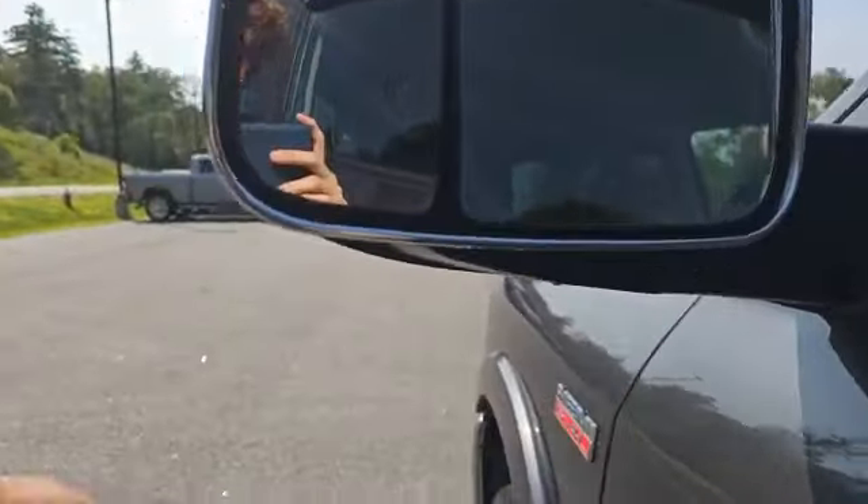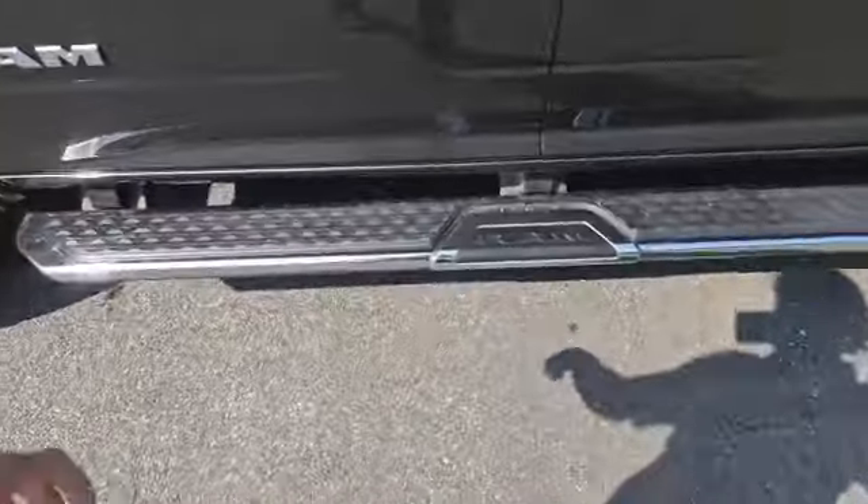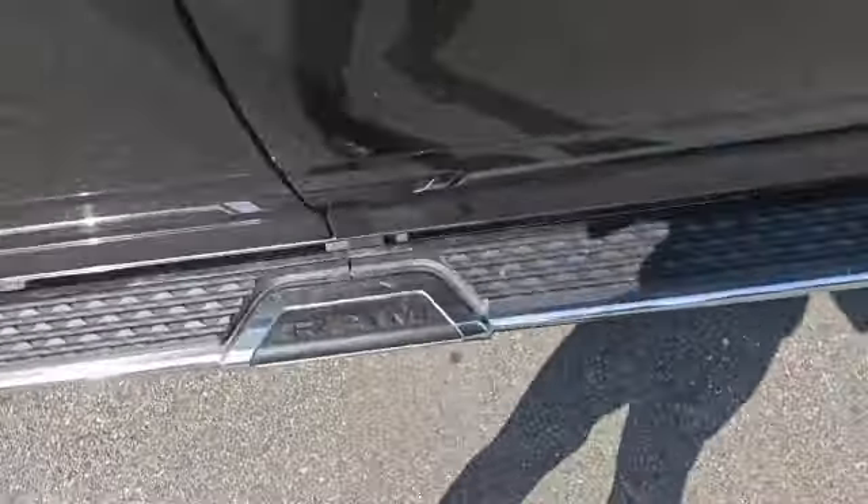Coming to these mirrors, you have a blind spot mirror right here, and these mirrors are heated. These are also tow mirrors that can be swung out to give you a better view of your trailer. Running boards on the side as well, so you can get easy entry into the inside of your truck.